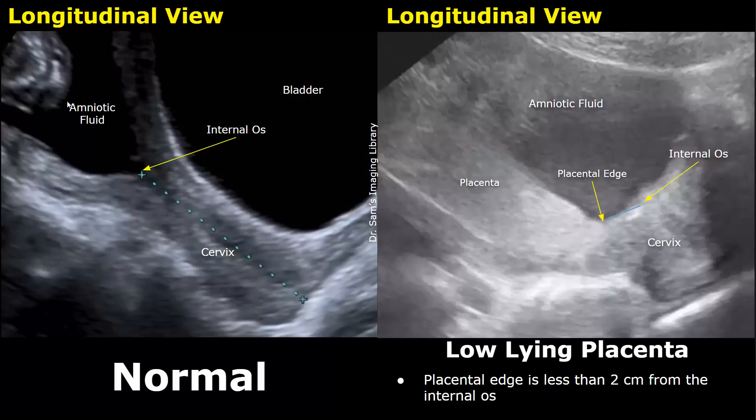Now we will compare the image of a normal pregnancy with an image of a low-lying placenta. In a low-lying placenta, the placental edge is less than two centimeters from the internal os. The image on the left is of a normal pregnancy without placenta previa. The image is in the longitudinal plane using a transabdominal approach. This is the cervix; the junction between the cervix and the body of the uterus is the internal os. In a pregnant uterus, this will be seen surrounded by amniotic fluid, which will be anechoic. In the longitudinal plane, this central point of the cervix will be the internal os — basically the upper edge of the cervix.